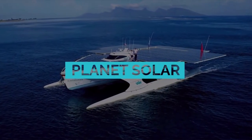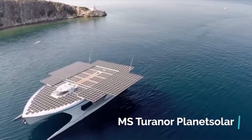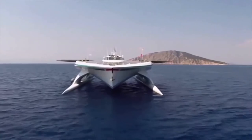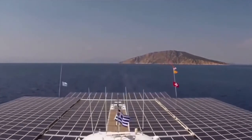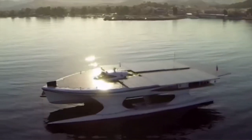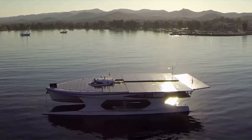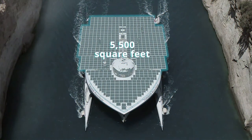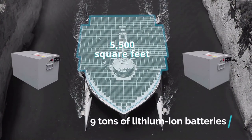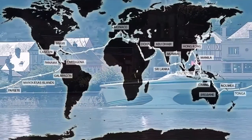Planet Solar. The polar opposite — pun intended — of the Russian nuclear-powered icebreaker is the MS Tûranor PlanetSolar, known simply as Planet Solar. It is the largest solar-powered boat in the world. Launched in March 2010, it's a futuristic-looking catamaran-style boat with two hulls. The 100-ton ship uses about 5,500 square feet of photovoltaic cells to charge almost 9 tons of lithium-ion batteries stored inside the two hulls. Two years after it launched, it became the first solar-powered vehicle ever to circumnavigate the Earth.